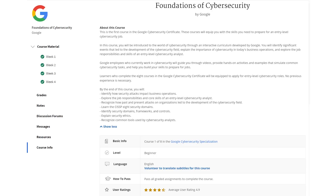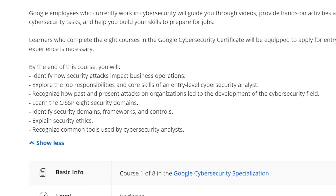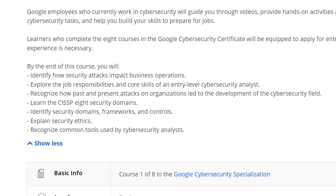The first course is the Foundations of Cybersecurity, which does a great job of laying down a lot of the foundations within the cybersecurity realm, and that is 13 hours of material. You're going to learn the core skills and knowledge needed to become a cybersecurity professional. You'll identify how security attacks impact businesses, learn how to explain security ethics, and identify common tools used by cybersecurity professionals.